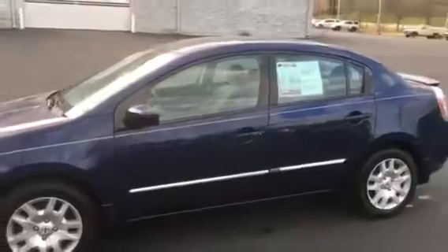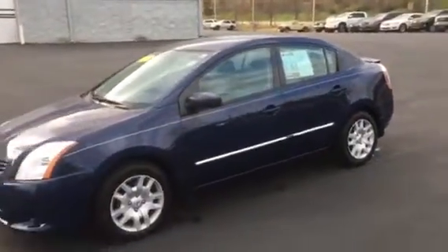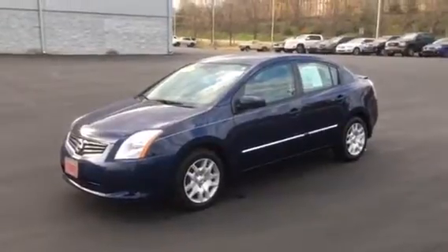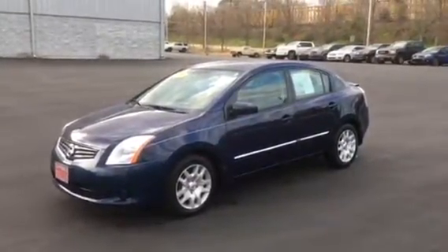This car is a great bargain. Come see me, Roy Conine, at Lagrange Toyota — 2012 Nissan Sentra 2.0.